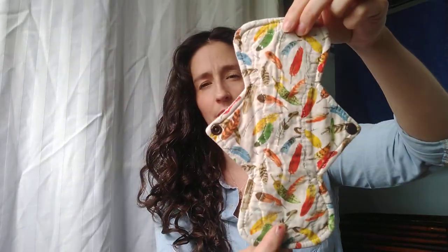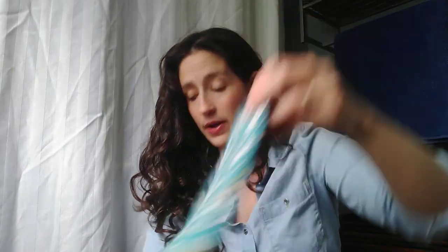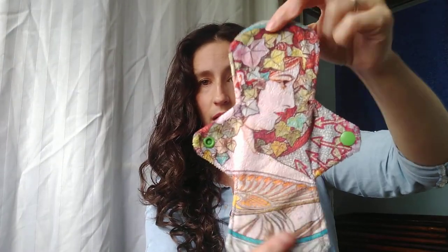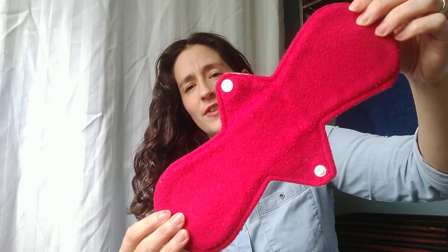Nine inch regular, cotton top, Winpro back, made by Your Craft. Ten inch regular, cotton top, Winpro back, made by Eco Hearted. Nine inch regular, minky top, Winpro back, made by myself. Twelve inch regular, cotton top, fleece back — I received this one in a swap.